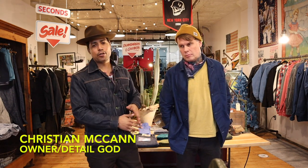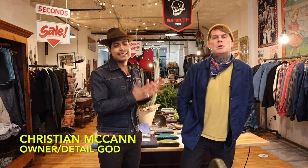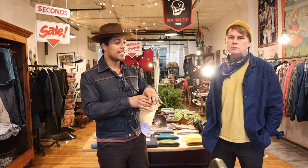I am inside Leftfield NYC with Christian, the owner and designer — the detail god, and I mean that. If you pick up any product from Leftfield, you will notice the amount of work Christian puts into just the minute details. The outside of his products looks just as good as the inside.